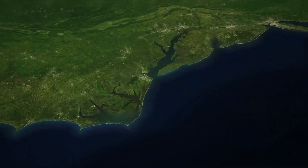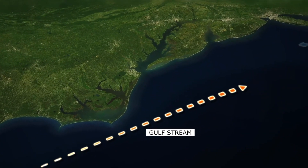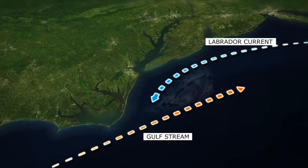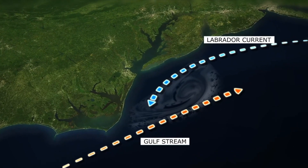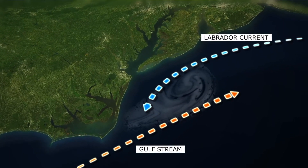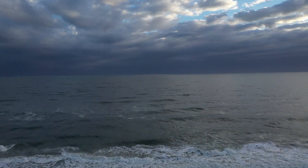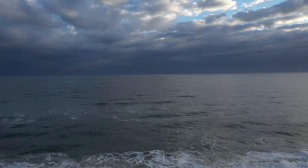So why here? The northbound Gulf Stream out off of North Carolina meets with the southbound Labrador currents. When that cold southbound current meets that warm northbound current, it creates a lot of turbulence. That's one of the reasons for the Graveyard of the Atlantic, as well as just the shoals around here. There's a lot of shoaling.